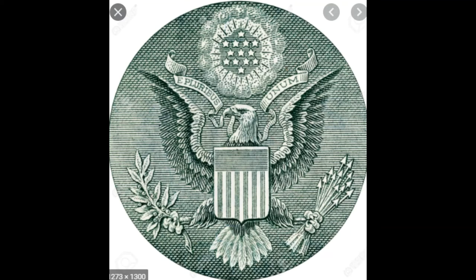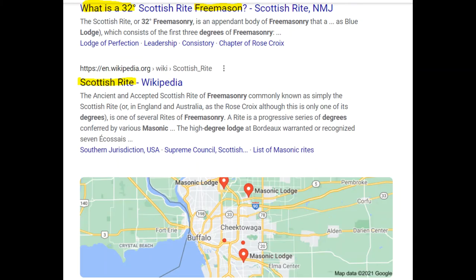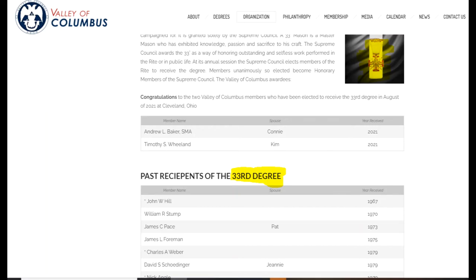Now you look to the eagle and see that it has two spread-out wings. On the right wing it has 32 feathers — the 32 feathers represent the same thing as your local Freemason lodge, a 32nd degree Masonic lodge in your neighborhood. The left wing has 33. They say that 33 is the highest form of masonry — 33 is Satan himself.